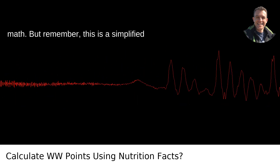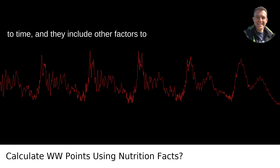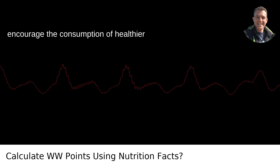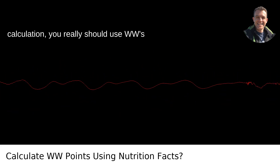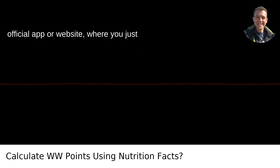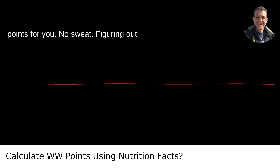But remember, this is a simplified version. WW changes its formula from time to time, and they include other factors to encourage the consumption of healthier options. For the most accurate calculation, you really should use WW's official app or website, where you just enter these numbers and it spits out the points for you. No sweat.